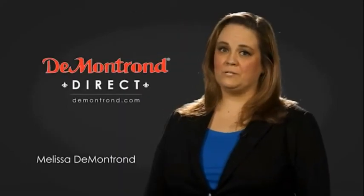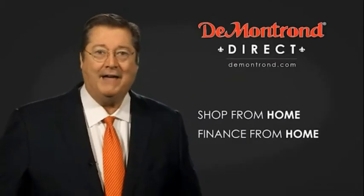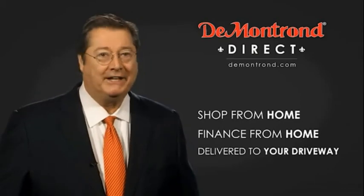DeMontrond wants to serve our community while protecting our valued customers and employees. So we're announcing DeMontrond Direct for sales and service through DeMontrond.com. Shop from home, finance from home, and have your vehicle picked up and delivered directly to your driveway.